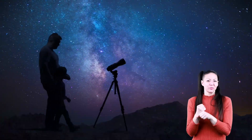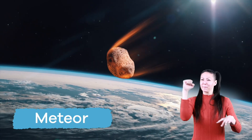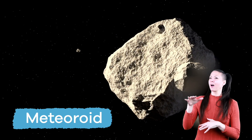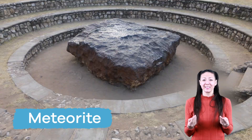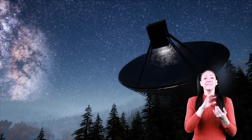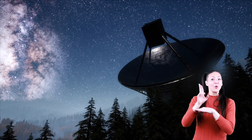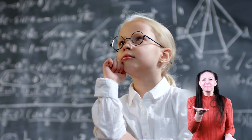The next time you see a shooting star, let everyone know it's really a meteor — that was once a meteoroid! And if it makes it through Earth's atmosphere and hits the ground, it is known as a meteorite! Your family and friends may mistake you for an astronomer.